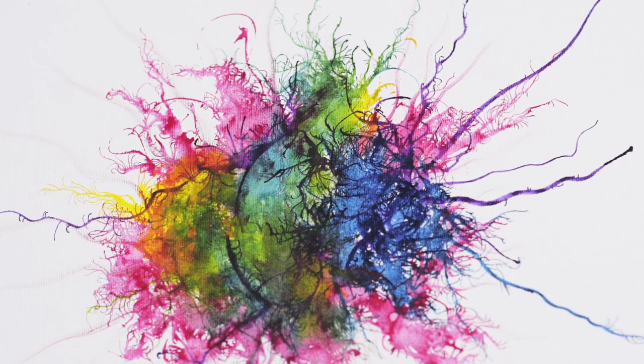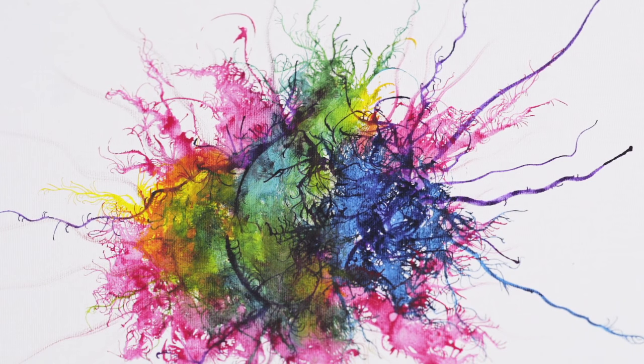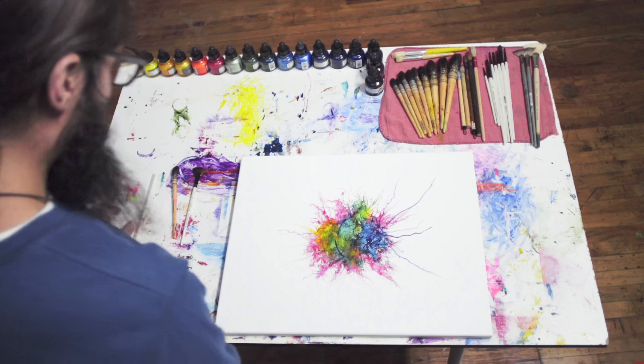I always loved to paint when I was little, since I was six years old. By painting now, you keep your inner child and enjoy creation and really spread that to others. It's like a virus, but a good one.